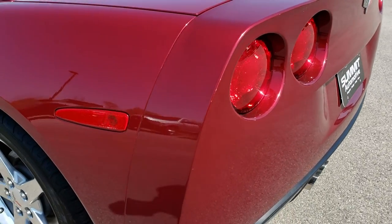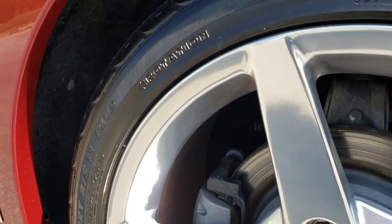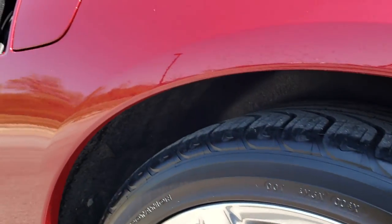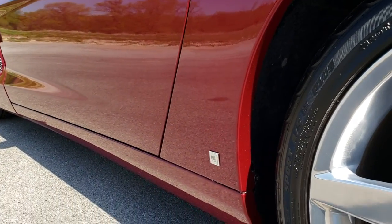As we go down this side of the car, it's just as clean as the passenger side. For full disclosure, this back rim is absolutely perfect as well. Very clean down this side of the car.